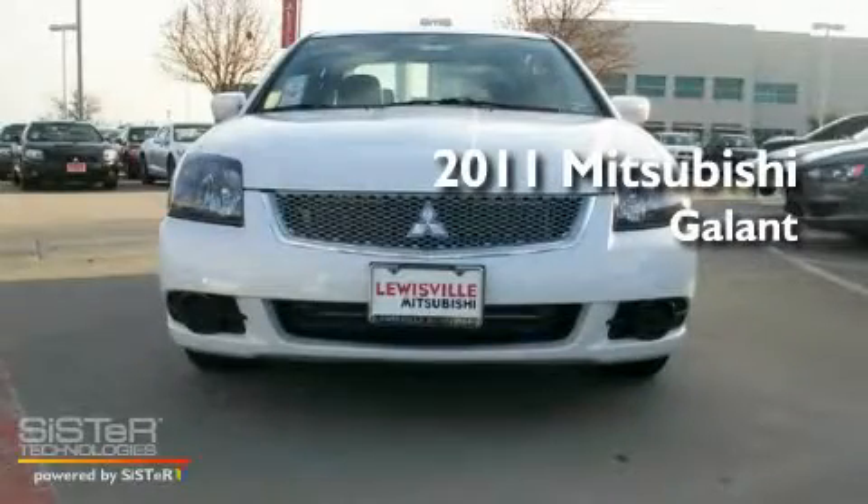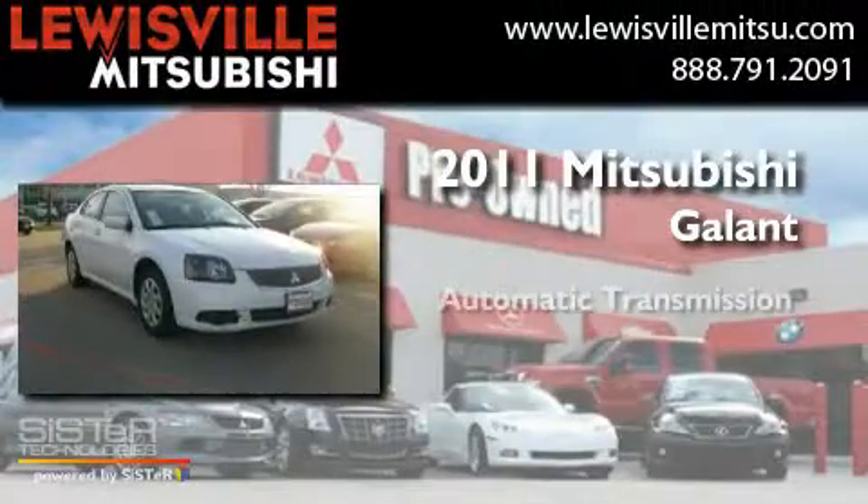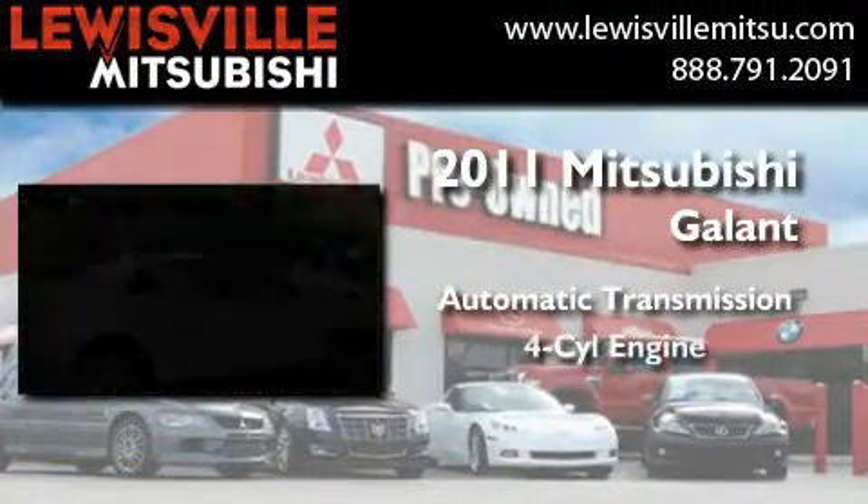This is a brand new 2011 Mitsubishi Galant. This car has an automatic transmission and a four-cylinder engine.